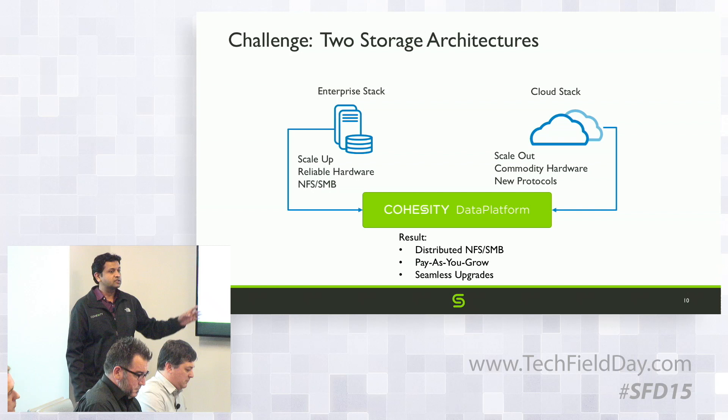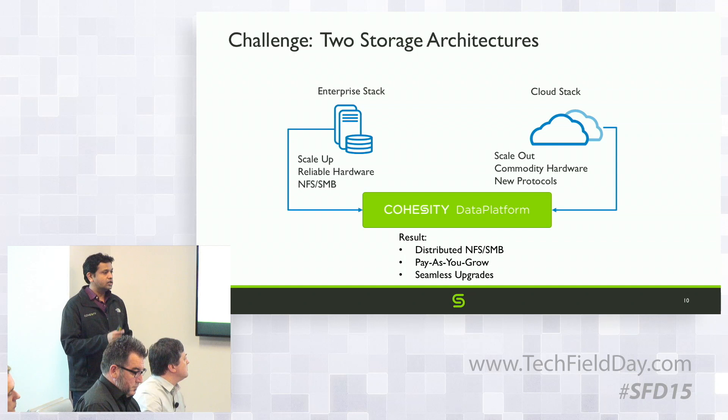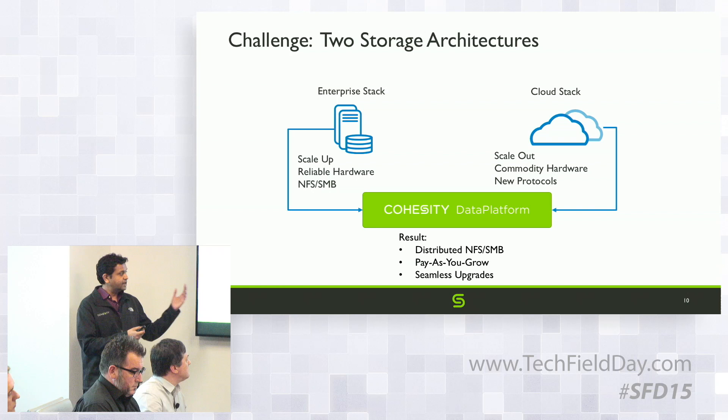Our first challenge is to merge these two stacks. You want commodity hardware and a scale-out architecture, but it has to talk enterprise protocols and be compatible with everything enterprises use. For this, we actually built all the protocols from the ground up — NFS, SMB, S3 — all built from scratch, because we wanted them to have the same failure semantics and the same consistency.